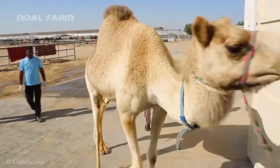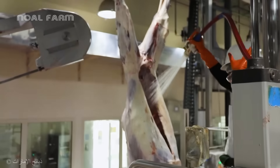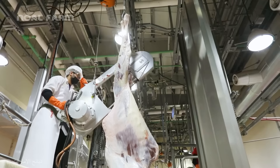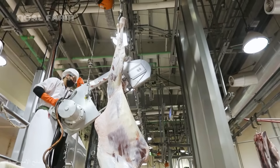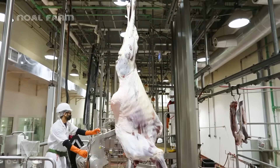Camel meat is also known for its rich flavor, leaving a lasting impression on those who have tasted it. Processing camel meat in the factory requires a combination of modern technology and strict hygiene standards to ensure quality and food safety.